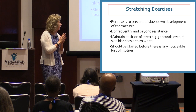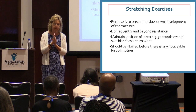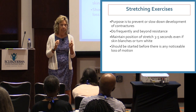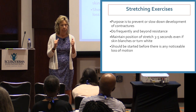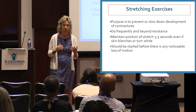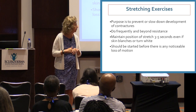Stretching should be started before there's any noticeable loss of motion. Even if you're early in scleroderma and your hands move pretty well with near full range of motion, that doesn't mean you don't need exercises. Your skin and connective tissue may be tight, and you want to stretch to make sure you don't start having decreased problems.